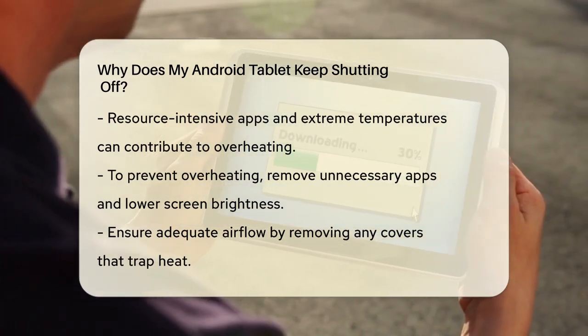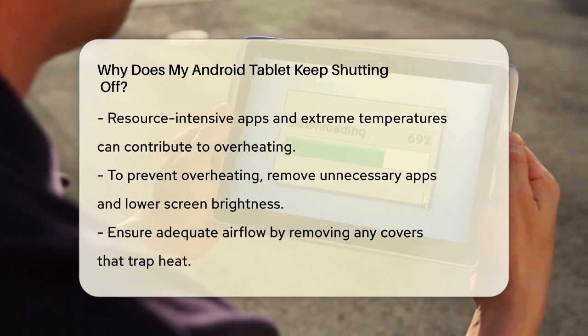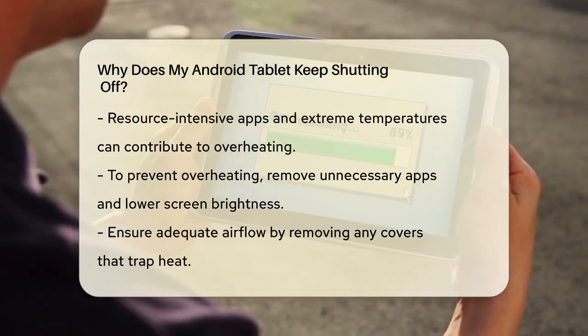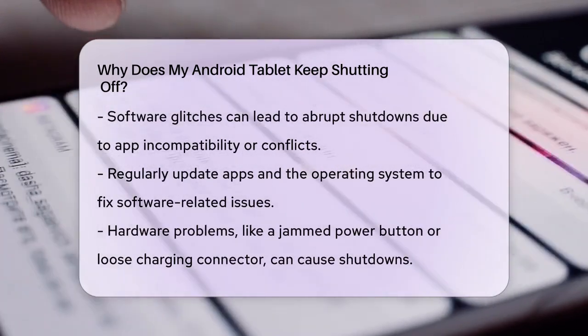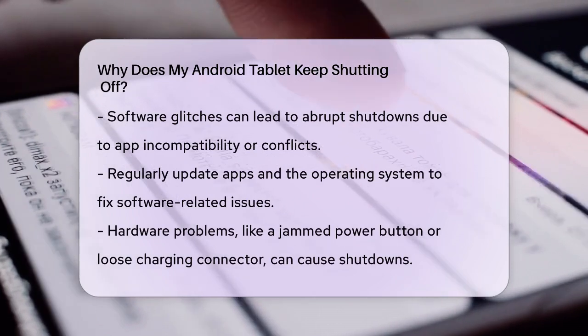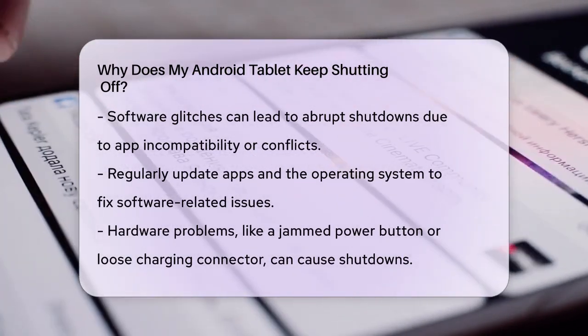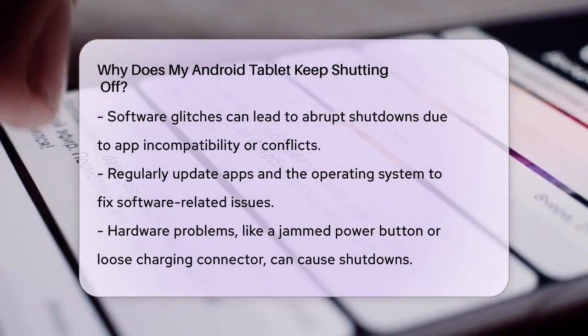Software glitches can also cause your tablet to shut down abruptly. This might happen if an app isn't optimized for your tablet's software version, or if there are conflicts between different system functions. Updating your apps and the operating system can often resolve these issues. Go to your settings, check for updates, and install the latest versions to see if that fixes the problem.